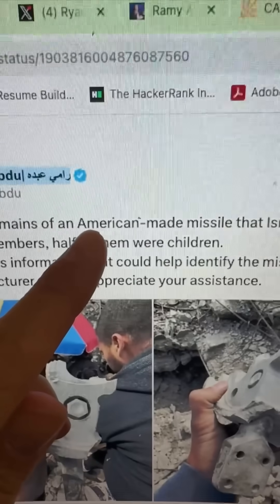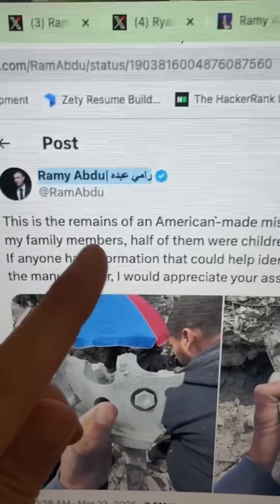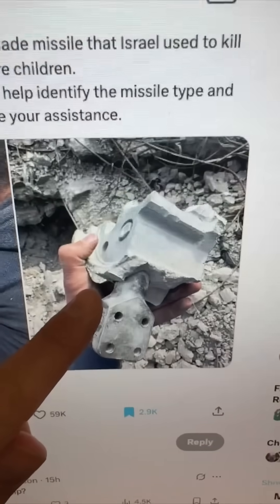Now this dude said an American-made missile caused casualties to his family members, half of whom were children. But this dude constantly lies about basically everything, so maybe it did, maybe it didn't. But the real question is: what is this weapon system?